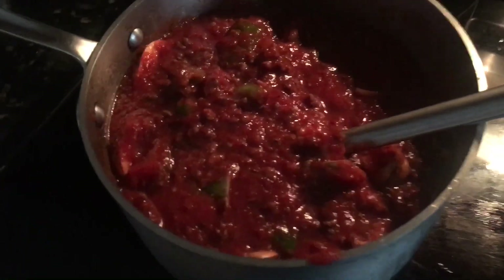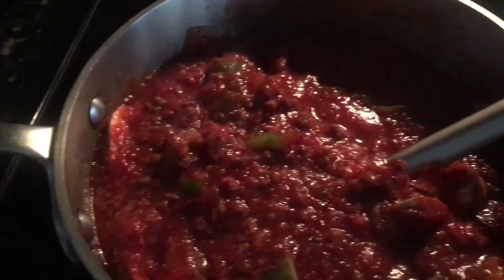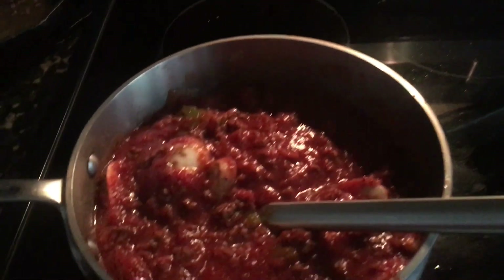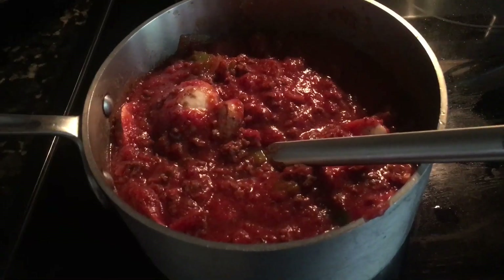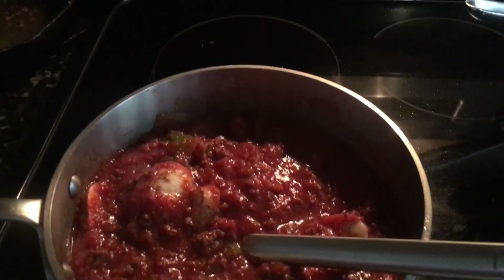I've got everything mixed into the pot here and it's starting to cook. You can see those cut green peppers in there, the tomato — pretty thick sauce — and the ground beef, a pound and a quarter. And of course sweet tea — you can't have spaghetti on a Friday night without sweet tea. I'm gonna let this cook for a bit; I got a small pot of water to cook the spaghetti noodles in.